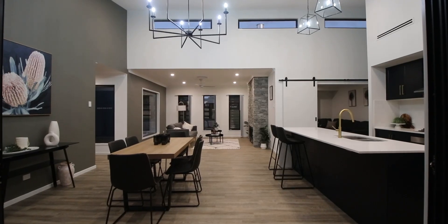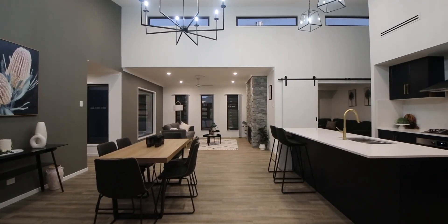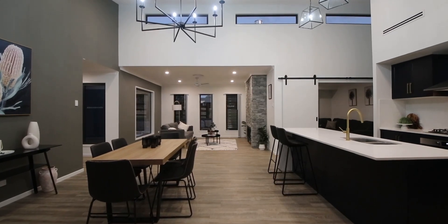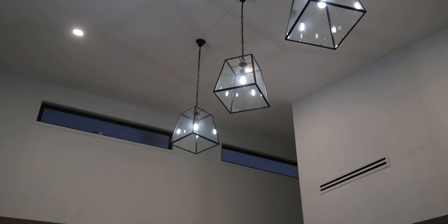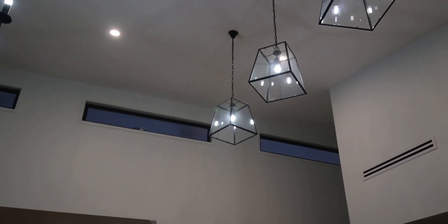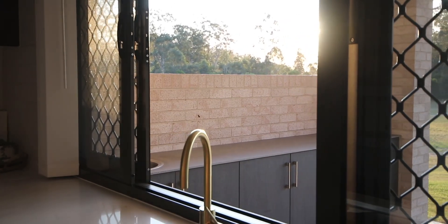The standout design feature of the home for me is the main living area. It feels really spacious with the raised ceilings, and we've also got some highlight louvre windows that assist with ventilation and also give you glimpses of the sky outside. Another feature is probably the outdoor kitchen and large alfresco area, which would be awesome for entertaining in summer.